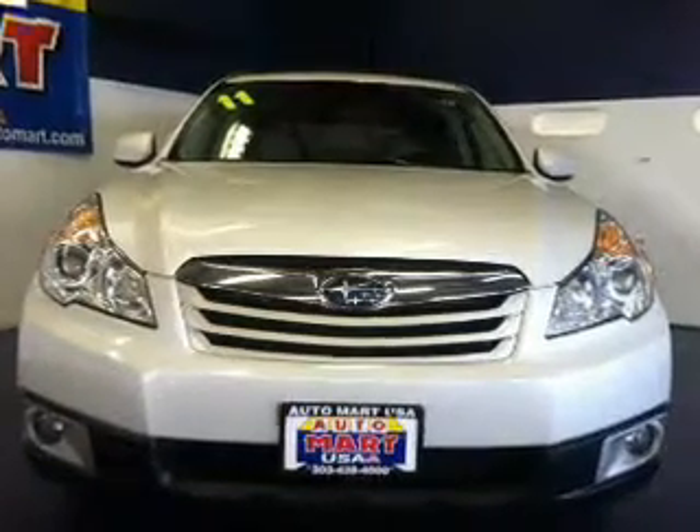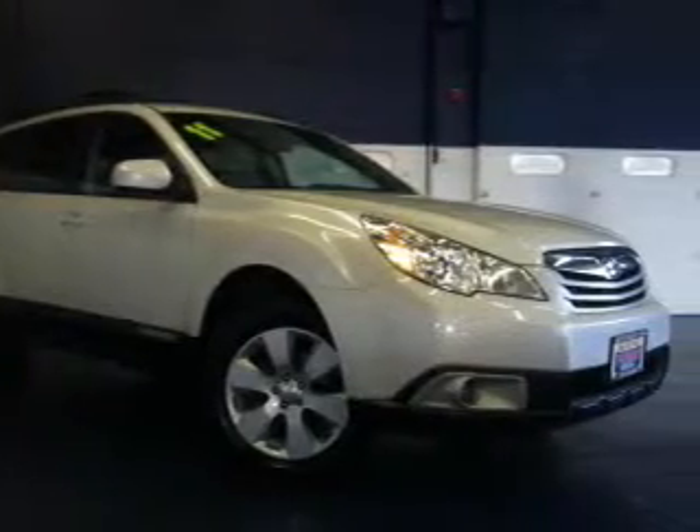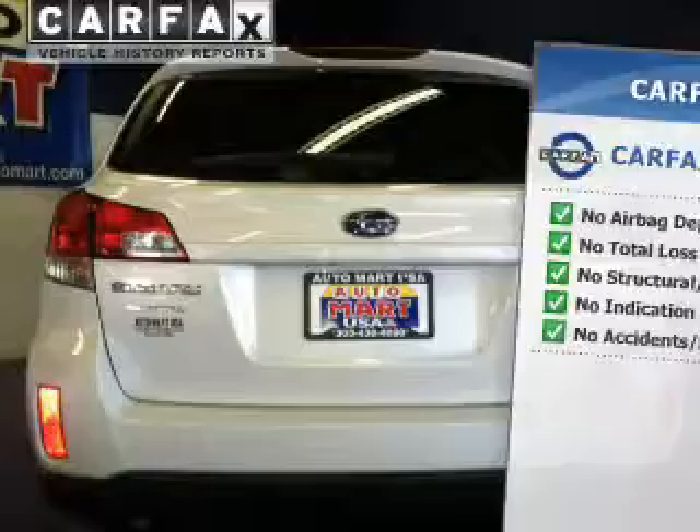The powertrain includes all-wheel drive with an efficient four-cylinder engine driven by an automatic transmission. You will appreciate the safety feature of anti-lock brakes. This vehicle comes with a Carfax report, which reduces your buying risk by providing the vehicle's history before you purchase.